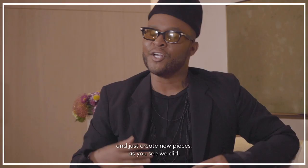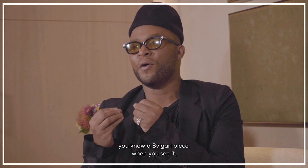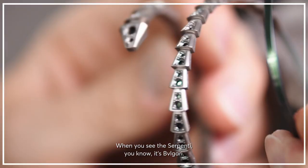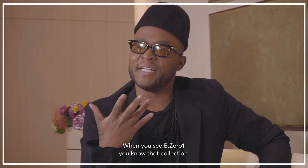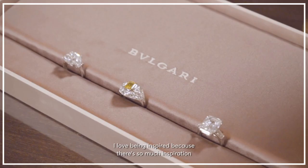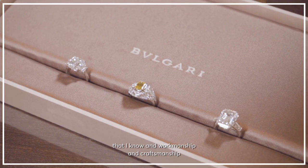What I really love about working with Bulgari is that a Bulgari piece when you see it — the collections are very recognizable around the world. Like when you see the Serpenti, you know it's Bulgari. When you see the B.zero1, you know that collection and you know that it's Bulgari. I love being inspired because there's so much inspiration and workmanship and craftsmanship and love and passion that goes into creating these collections.